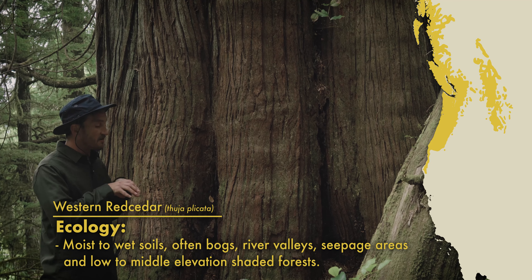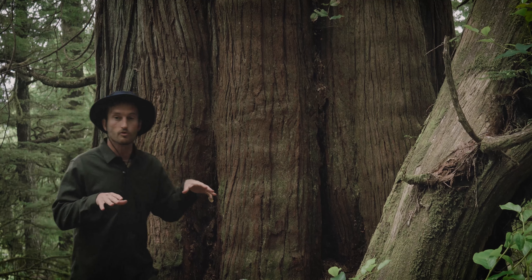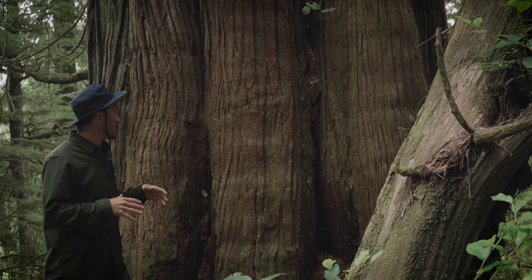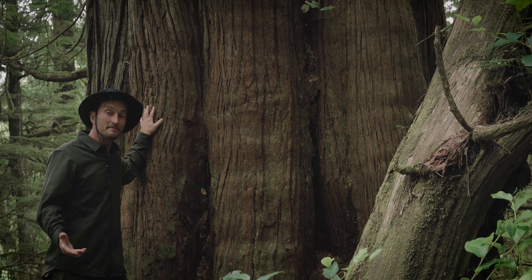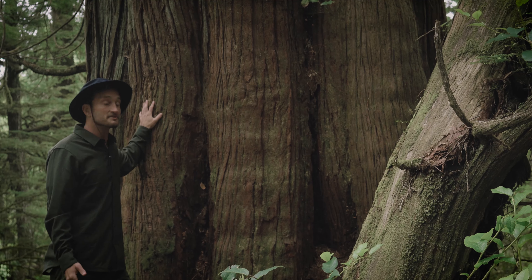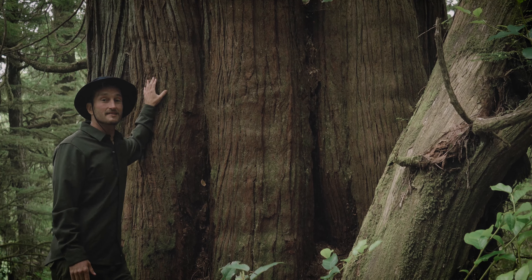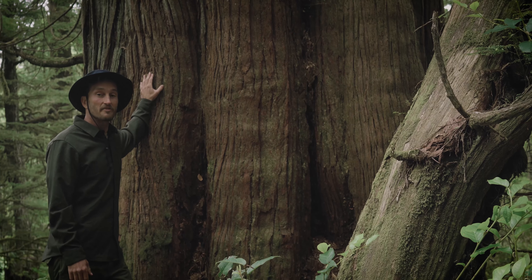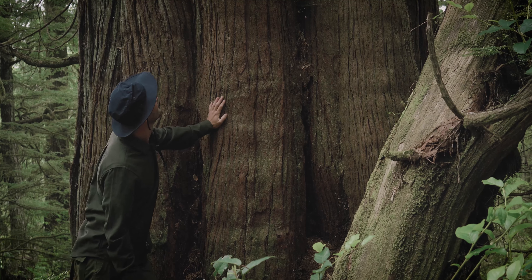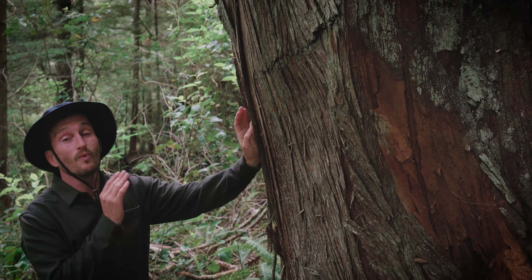Because they like really wet to damp soil, they've evolved with a wide shallow root base that allows them to suck up all the water they need to survive. Unfortunately, because of climate change we're experiencing more drought and longer, hotter, drier summers, and as a result big old Western Red Cedars like this are having a hard time finding the water they need to survive.